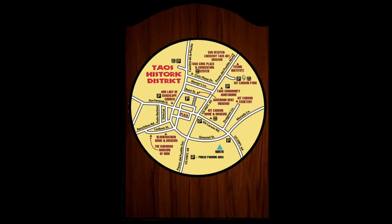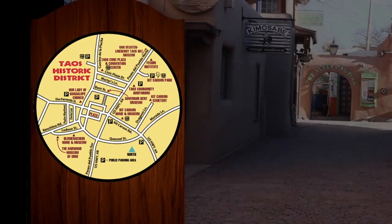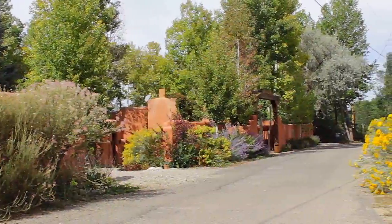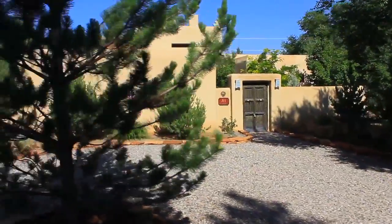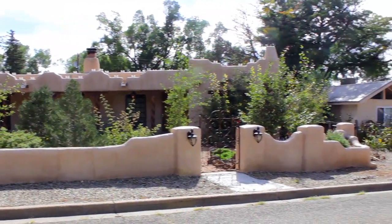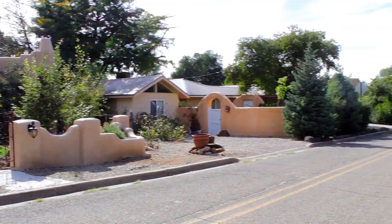Taos comprises all of these and more, but the heart of our town is the vibrant downtown historic district, which includes not only the Taos Plaza, but also neighborhoods that are truly hidden treasures. These neighborhoods are found on the quiet, tree-lined residential streets that meander throughout the historic district.